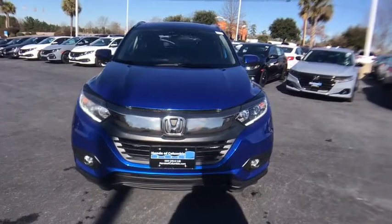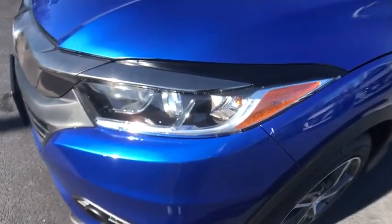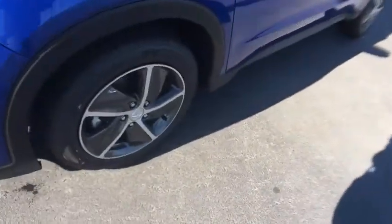Rear window defroster, power windows, power moonroof, panic alarm, remote keyless entry, tachometer, brake assist, cloth seat trim, tilt steering wheel.